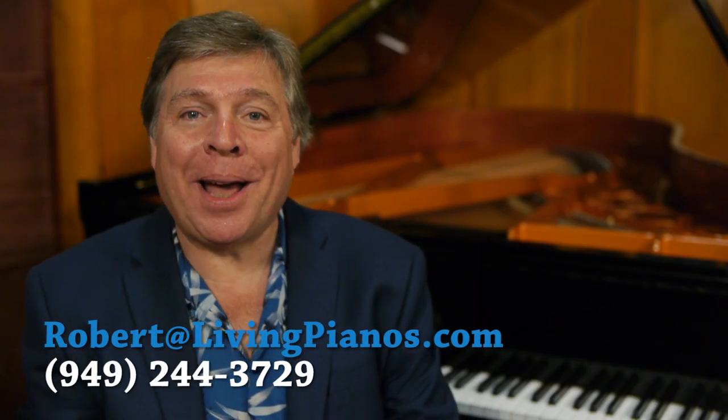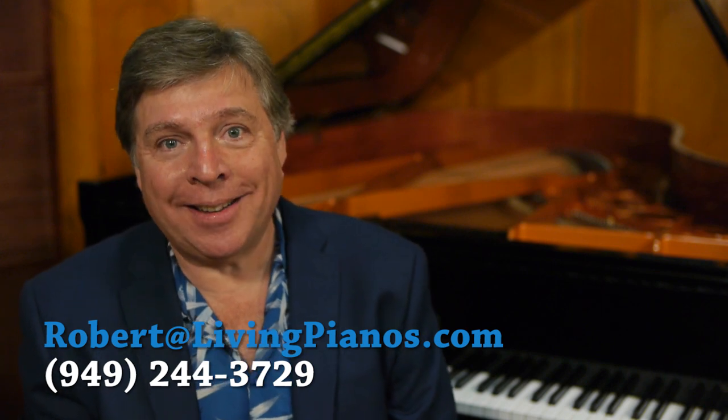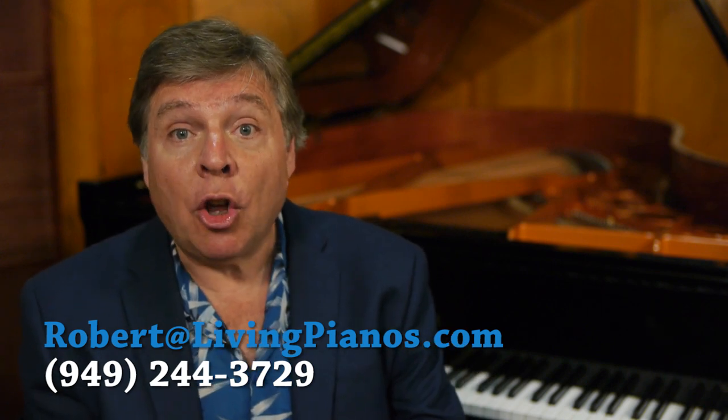Hi, this is Robert Estrin with livingpianos.com and virtualsheetmusic.com. Today we're going to discuss alternative keyboards and alternative systems of notation. You'd probably never thought that there were alternatives — well, there were. They still exist, but are not very prevalent. Let's cover these one at a time.